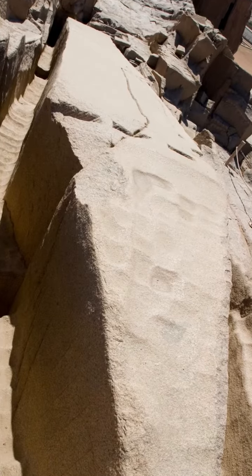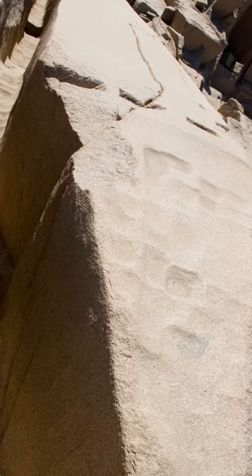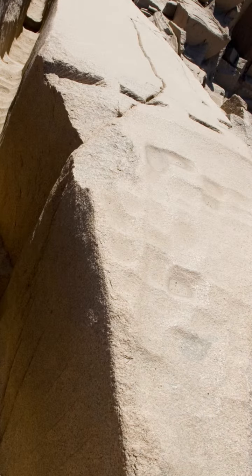Our day begins at the unfinished obelisk, a testament to the remarkable quarrying techniques of the Egyptians. Witness the sheer size of this abandoned monument, intended to be the largest ever created, and marvel at the ingenuity and craftsmanship that went into its construction.